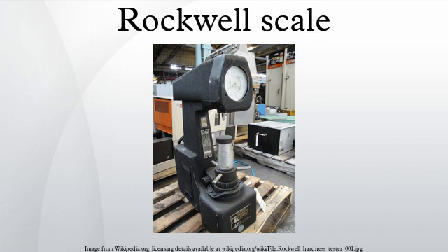The superficial Rockwell scales use lower loads and shallower impressions on brittle and very thin materials. The 45N scale employs a 45 kg force load on a diamond cone-shaped Brale indenter, and can be used on dense ceramics. The 15T scale employs a 15 kg force load on a 1/16 inch diameter hardened steel ball, and can be used on sheet metal. Readings below HRC20 are generally considered unreliable, as are readings much above HRB100.